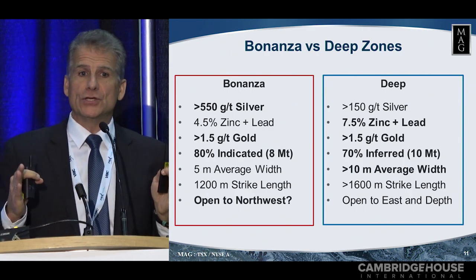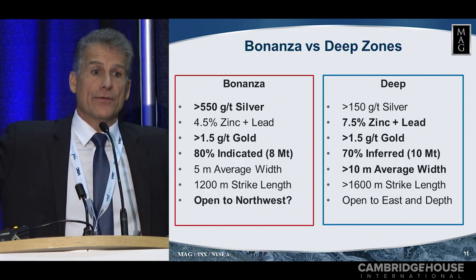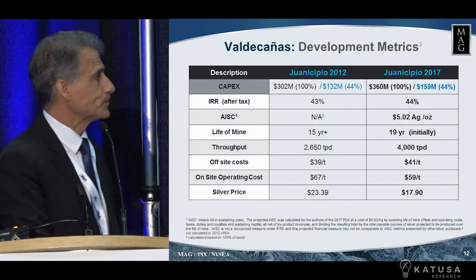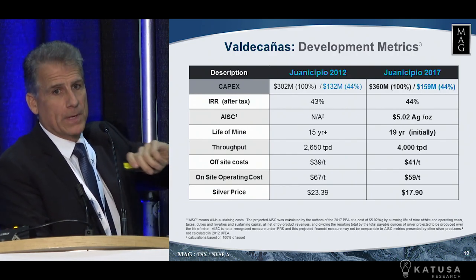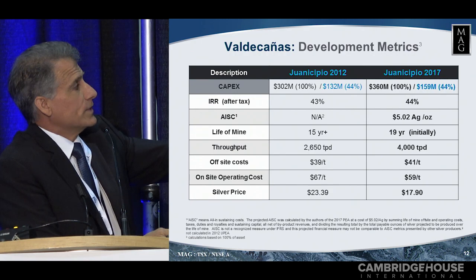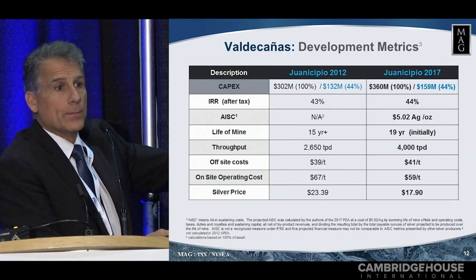On the deep zone, the mineralization actually goes from six meters and into some areas 30 meters wide of true thickness mineralization. So it's very significant, and it's open at depth. This is a comparison of our PEA. For those who need specific numbers, this is our 2012 and this is our 2017. You can see the after-tax IRR is 43 to 44 percent — that's after-tax numbers.